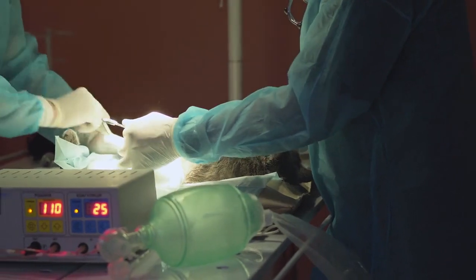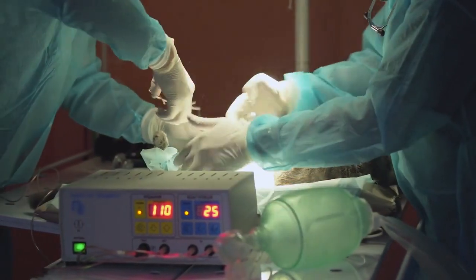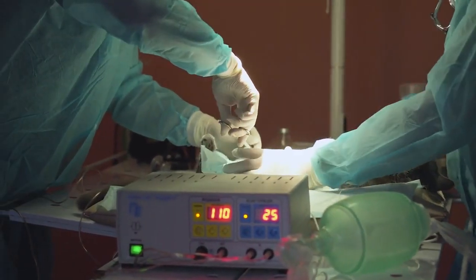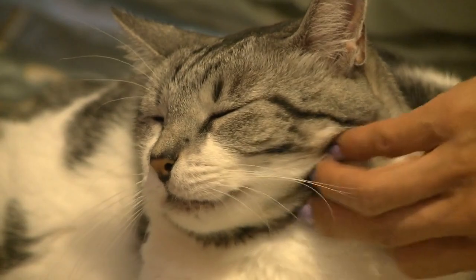Neutering and spaying. If your cat is not intended for breeding, consider neutering or spaying. This can prevent unwanted pregnancies and reduce certain behavior issues.